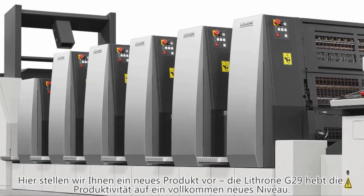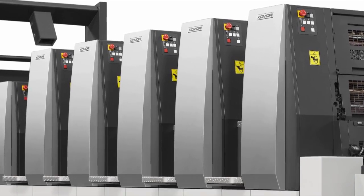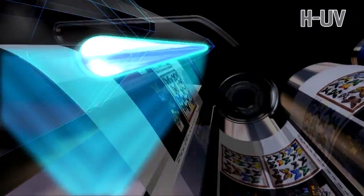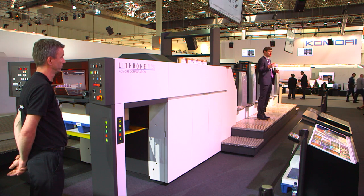Here on the stand, we have a brand new product — the Lithrone G29. It's being unveiled right now in front of you. The design is completely different, completely new. And over the next 10 minutes or so, you're going to experience the high productivity that comes from being equipped with the latest systems. In one demonstration, we're going to use light stock and we're going to use heavy stock.